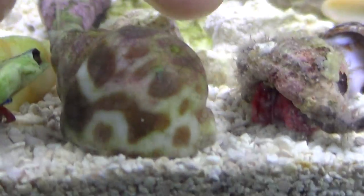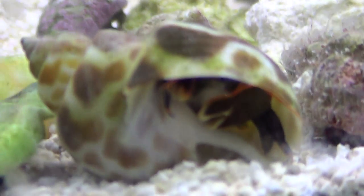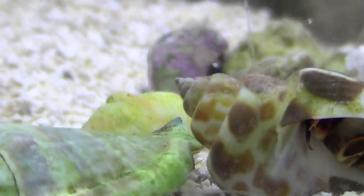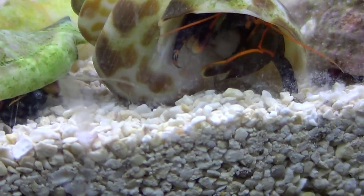Here's just another better view of the orange-lined crab. There, eating on some scallop.